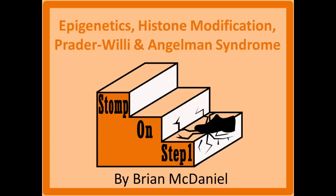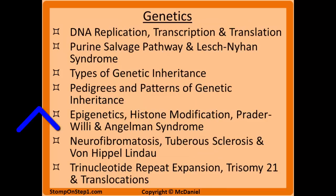Distinguished future physicians, welcome to Stomp On Step 1, the only free video series that helps you study more efficiently by focusing on the highest yield material. In this video we're going to be covering epigenetics, histone modification, and a couple specific diseases related to imprinting: Prader-Willi syndrome and Angelman syndrome. This is the fifth video in my genetics section, which has seven total videos, so I suggest you check out some of these after you're done watching this video.